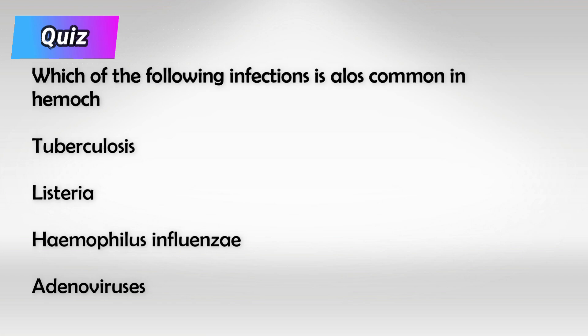And here's a small quiz: which of the following infections is also common in patients with hemochromatosis? And the answer is Listeria.